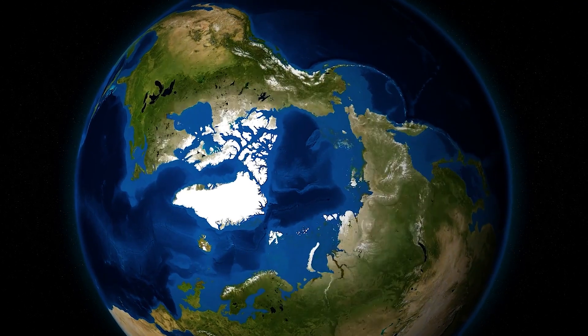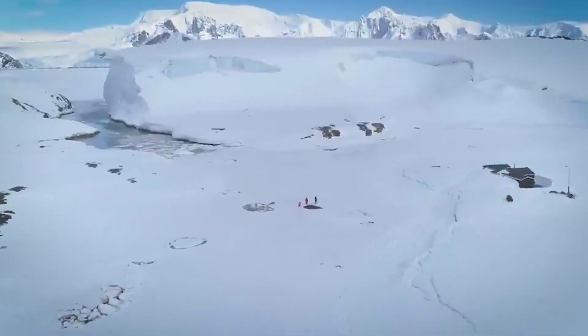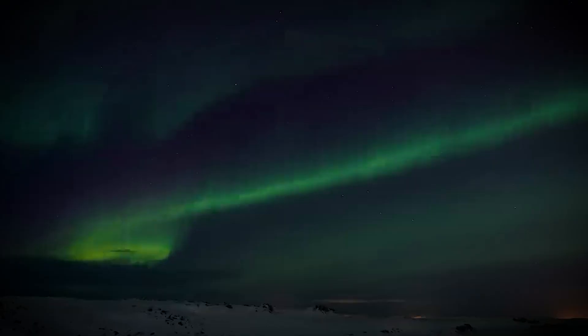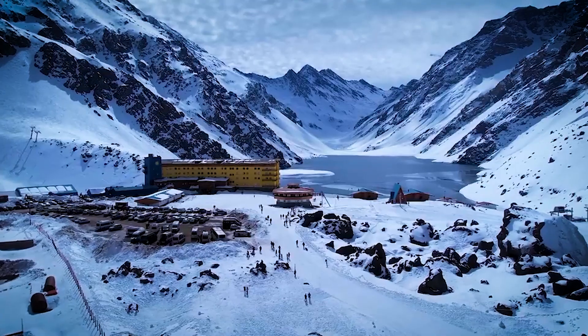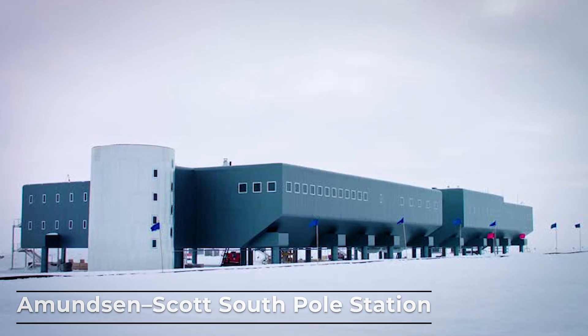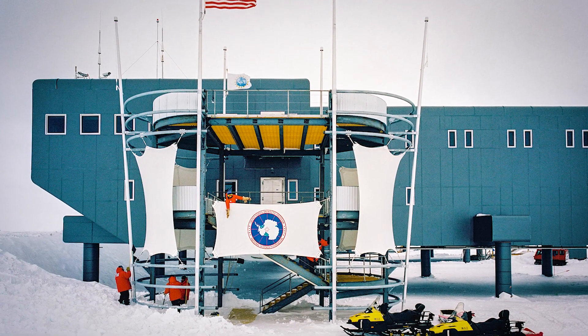Now let's head to the very bottom of the world — the geographic South Pole. What kind of station do you build in a place where the sun doesn't rise for six months and temperatures can freeze metal? Welcome to the Amundsen-Scott South Pole Station, one of the most isolated places on the planet.